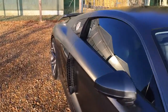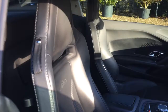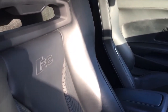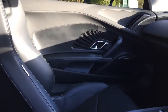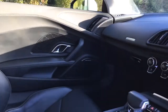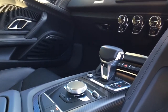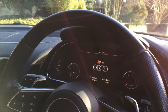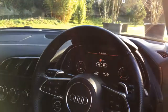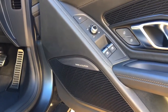On the inside we have the Audi embossed bucket seats, electric and heated. The interior carbon trim along with the Audi virtual cockpit, multi-functioning steering wheel, and the upgraded B&O sound system.